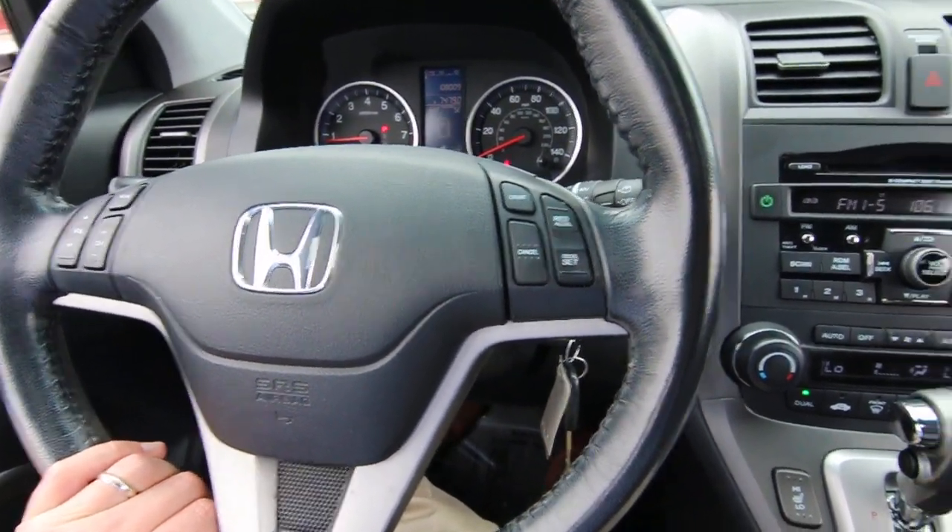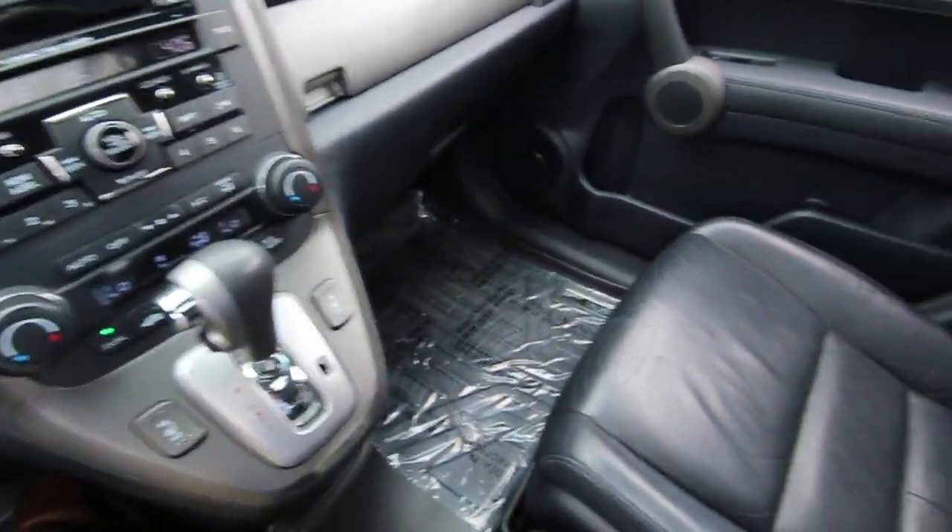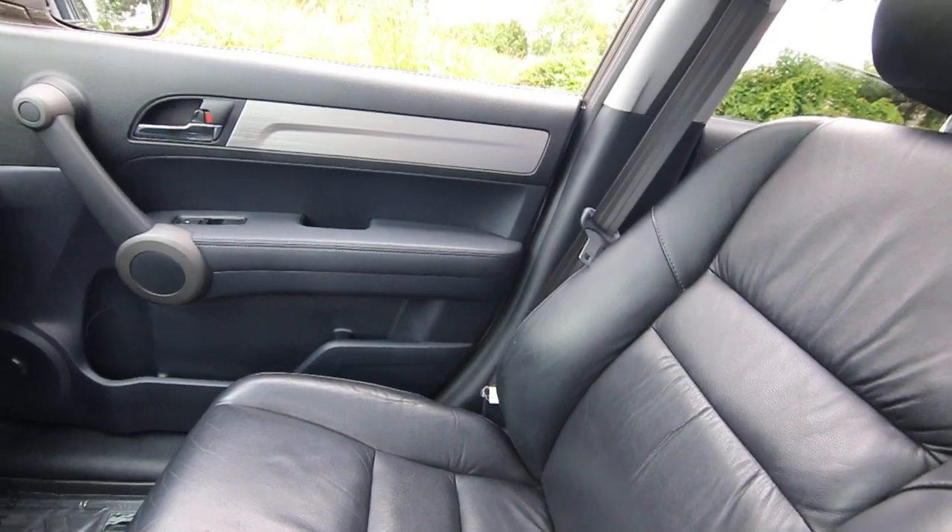It went through our shop. We've serviced and checked it. The brakes are good, the tires are good. It's been detailed and all it needs now is a new home.